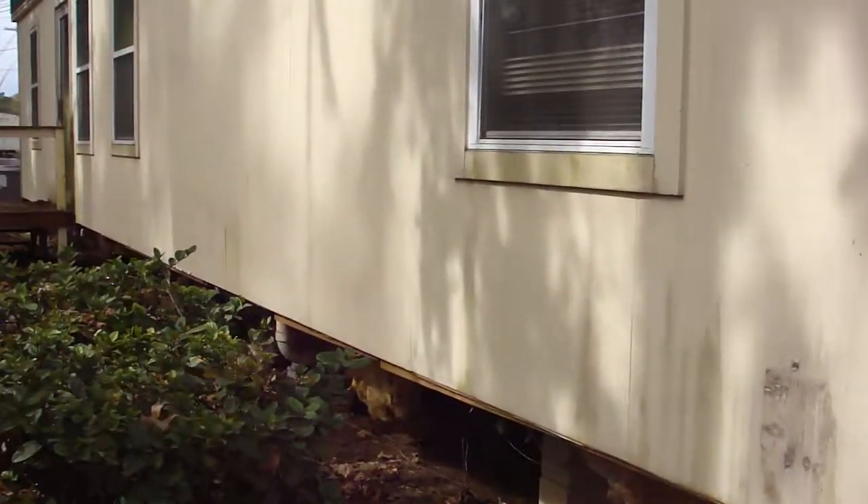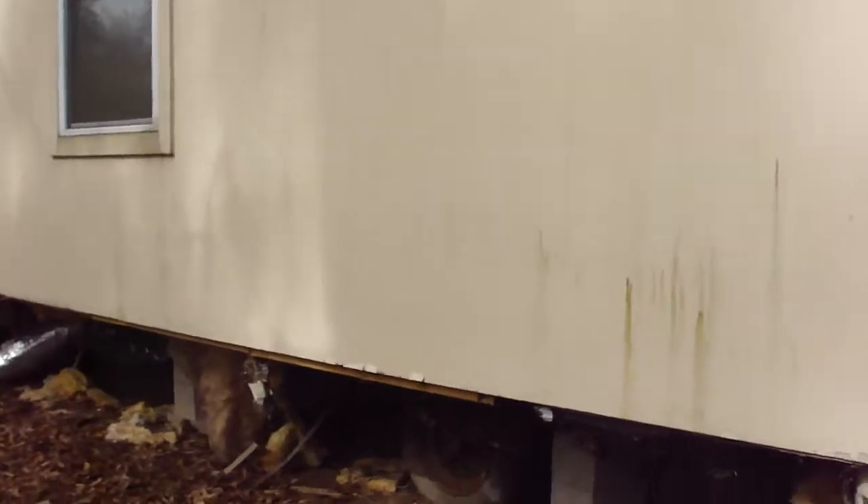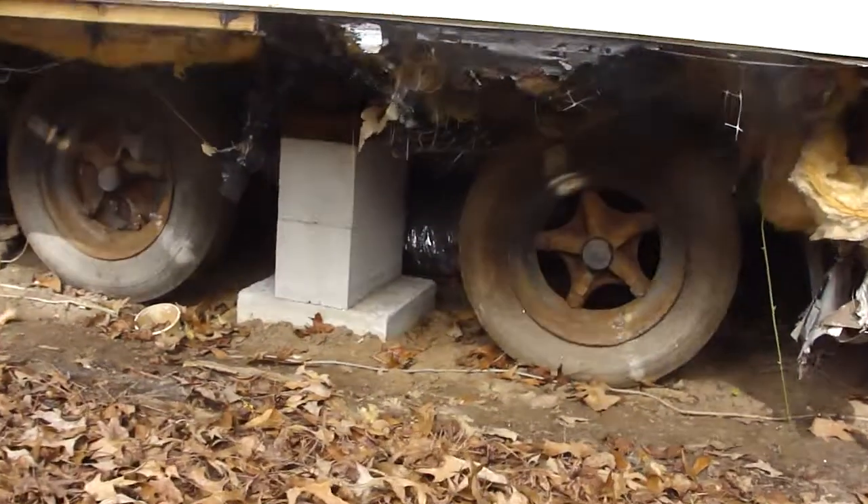Alright, this is a killer property. I believe it's about 24 by 50, and we'll get you more measurements like that. Looks to have the axles and wheels on it, but you're probably still going to have to weld a new tongue onto it.